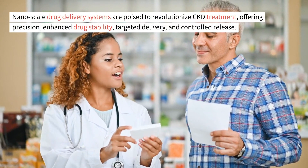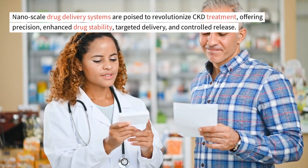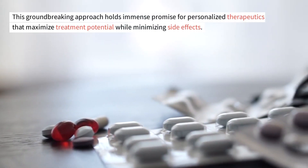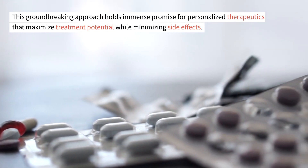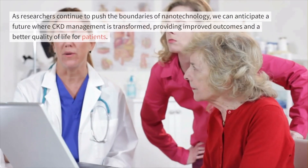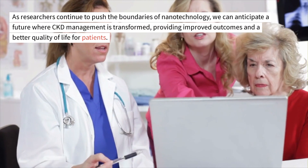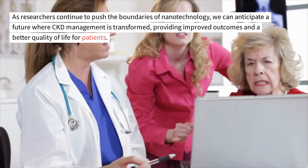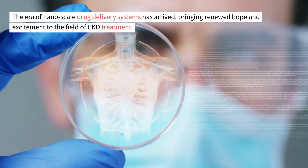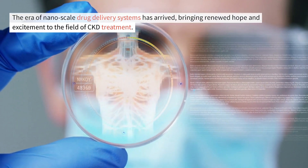Nanoscale drug delivery systems are poised to revolutionize CKD treatment, offering precision, enhanced drug stability, targeted delivery, and controlled release. This groundbreaking approach holds immense promise for personalized therapeutics that maximize treatment potential while minimizing side effects. As researchers continue to push the boundaries of nanotechnology, we can anticipate a future where CKD management is transformed, providing improved outcomes and a better quality of life for patients. The era of nanoscale drug delivery systems has arrived, bringing renewed hope and excitement to the field of CKD treatment.